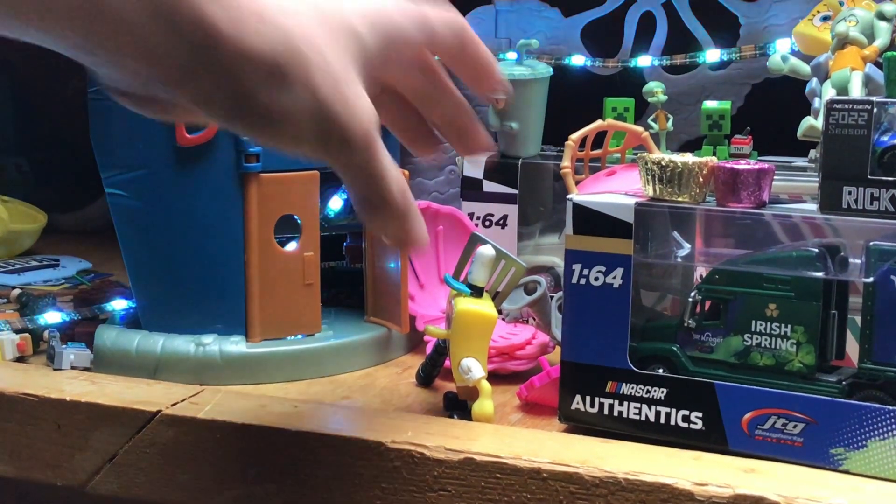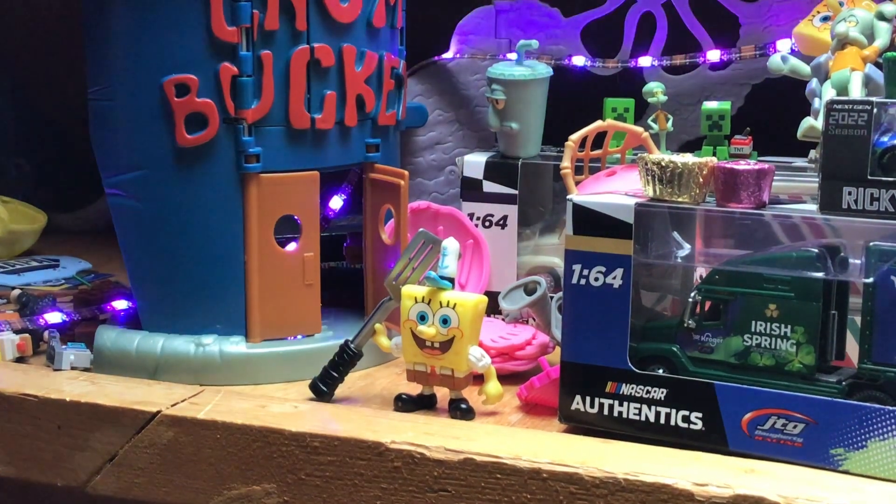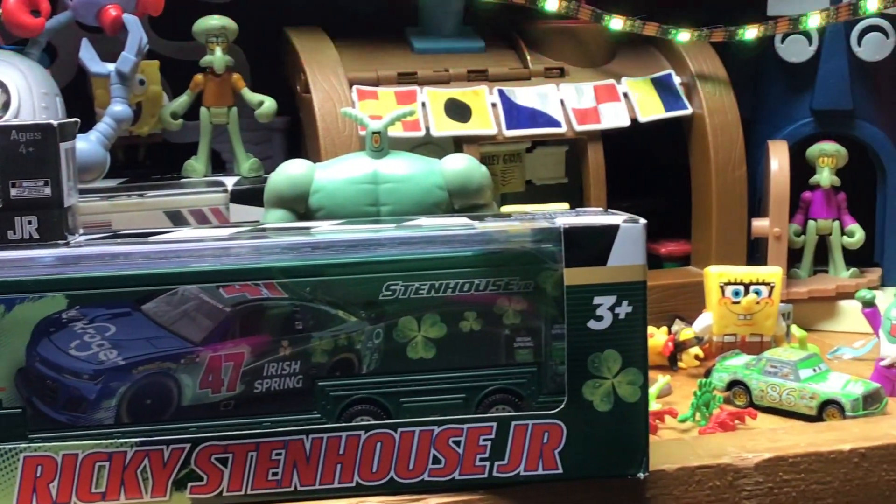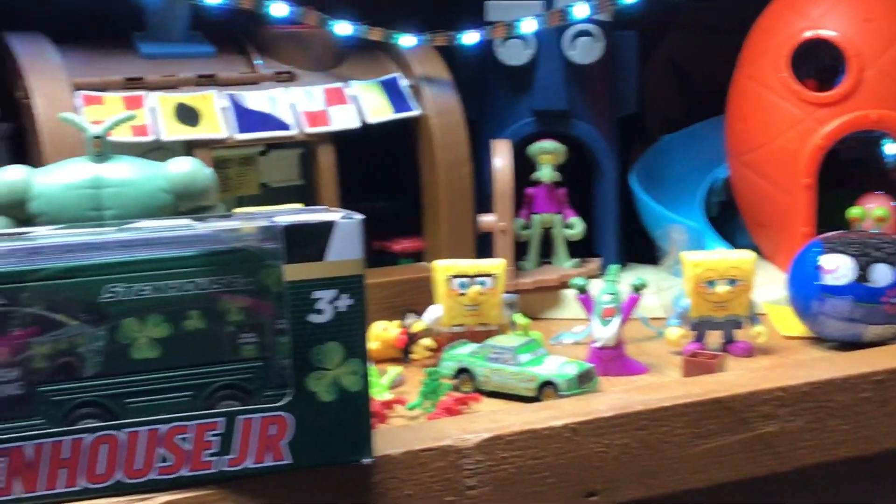All right, there we are guys — that was our Easter egg adventure! Let me know if the eggs were too easy to find or too hard to find. This is NASCAR Your Crew — thanks for stopping by.